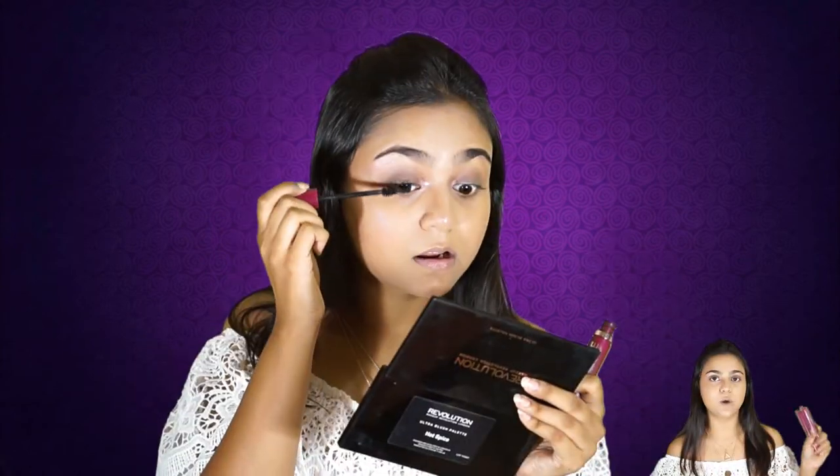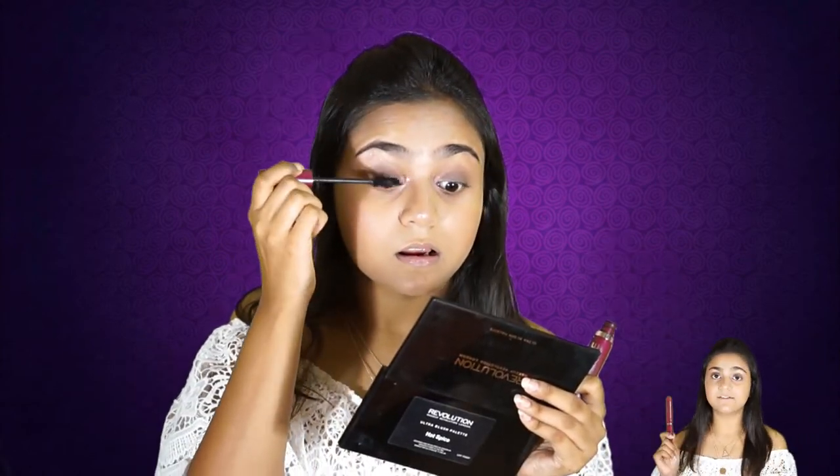For mascara I use one of two options: the Eyes Wide Open Mascara or the Volume Blast Mascara — both from Oriflame. I will use the Wide Eyes Open Mascara today.